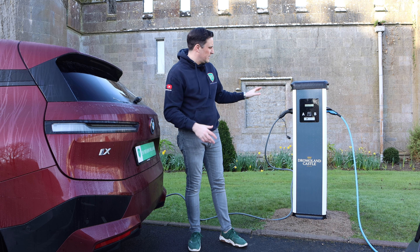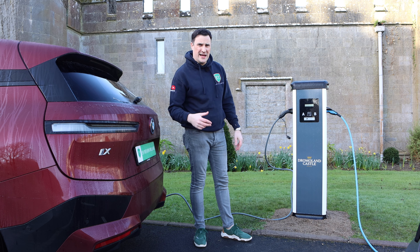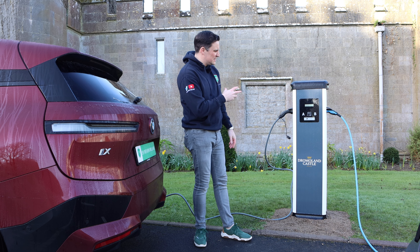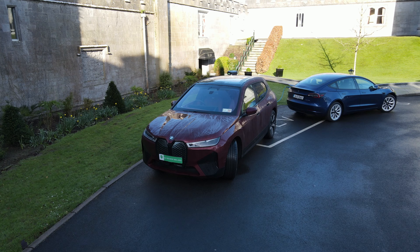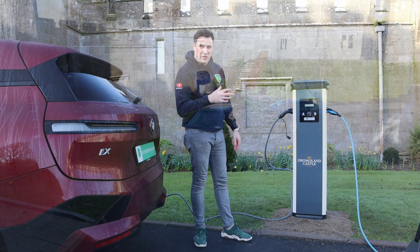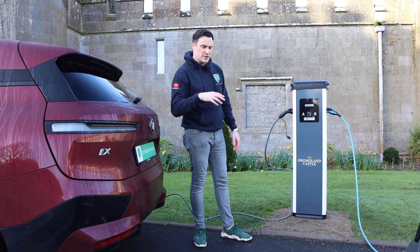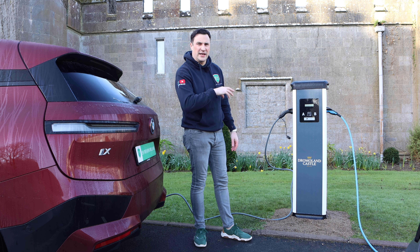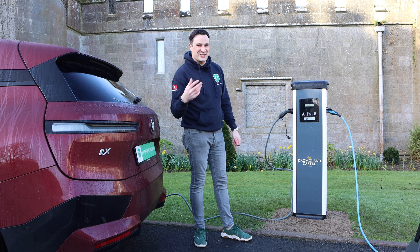This is probably a perfect example of a destination charger — you've got a 22 kilowatt unit, dual-sided, and it also has the beautiful Dromoland Castle branding on it. This is what they call valet parking charging, so they will charge it for you and once it's up to a certain level or full, they'll bring it around for you in the morning fully charged.